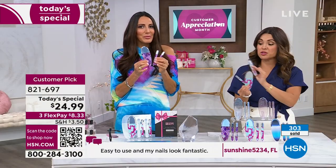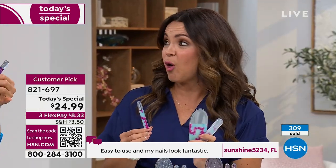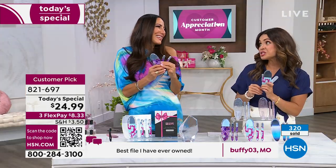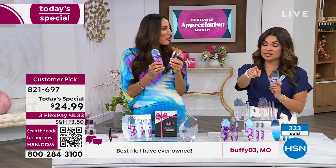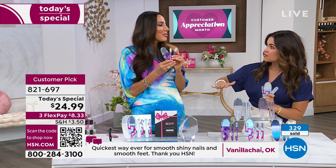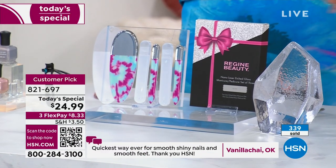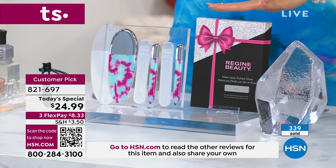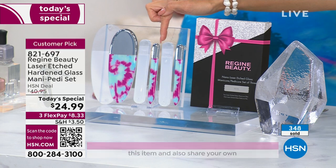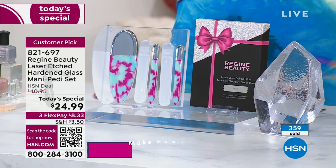We're getting very busy, so if you're just joining: this is a tried-and-true massive customer pick. We just had the Customer Beauty Choice Awards, and congratulations — you, the HSN customer, voted this the best nail product at the network. Not just the best nail file — the best nail product. It is high quality. I love the gift box — it's like a glitter bow, happy Mother's Day, ready to go. They come with cases: a hard case for each of the two manicure files.